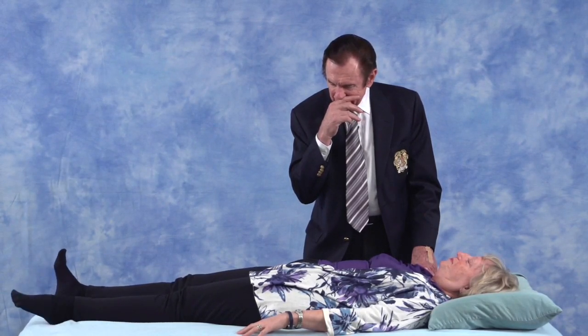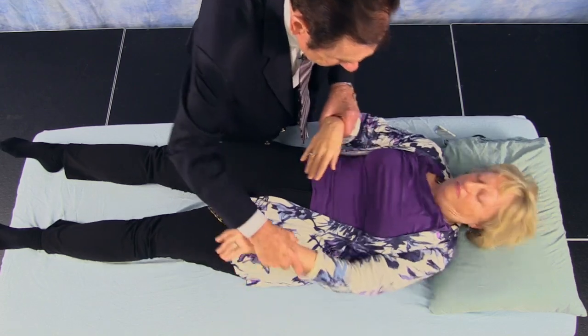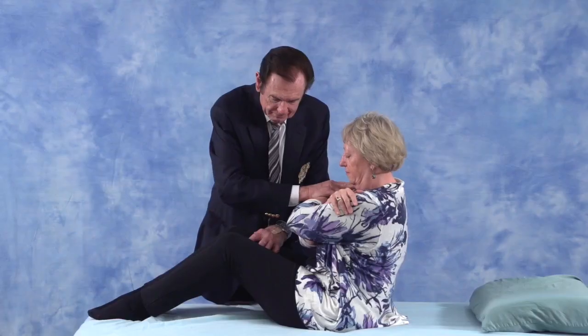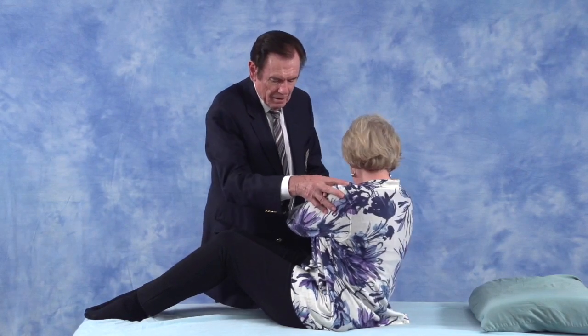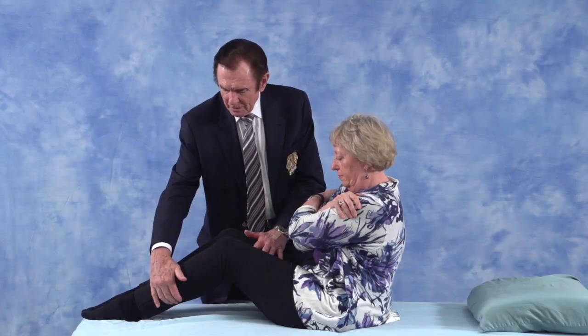So we have to find something different. What we're going to do is test the rectus abdominis. I want you to sit up, cross your arms, and don't let me push back. Now we're going to have you turn — this is like testing the transverse. Now put your legs down.